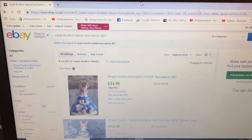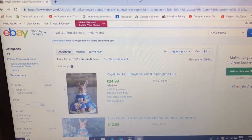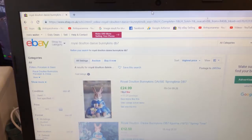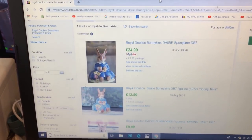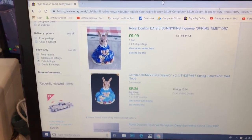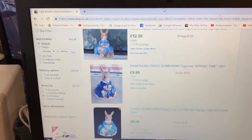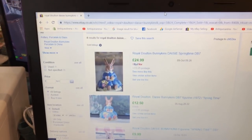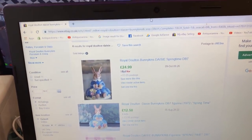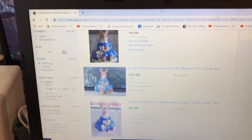I've changed it up a bit and searched for the Royal Doulton Bunnykins Daisy instead. There are only four results for her sold, starting at £25 and coming all the way down to £8.35. You've got international sellers but I'm not worried about that. There's your prices on Daisy Bunnykins — as you can see there's a huge discrepancy on sales with eBay. There always is.